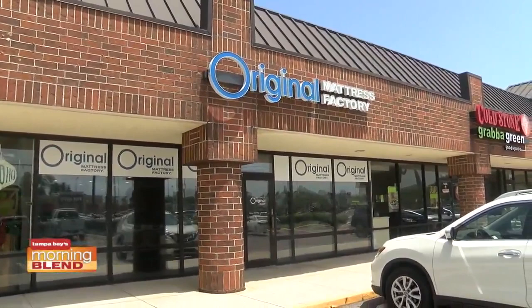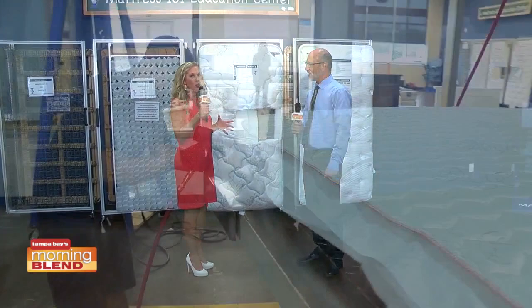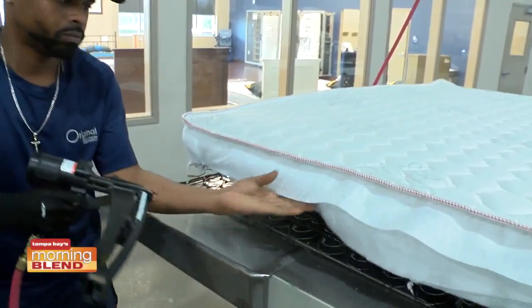Once again, I am out at the Original Mattress Factory, their new location in Carolwood, right on Dale Mabry, back with Mark Ross, general manager here. Mark, we were talking last time that this store is just an extension of the factory that so many customers love.